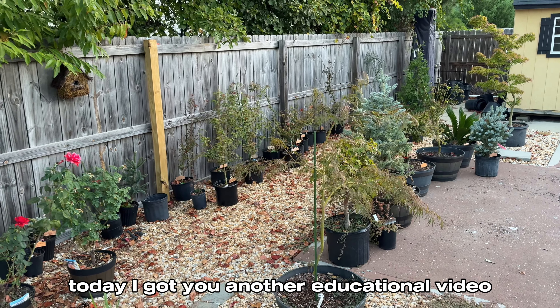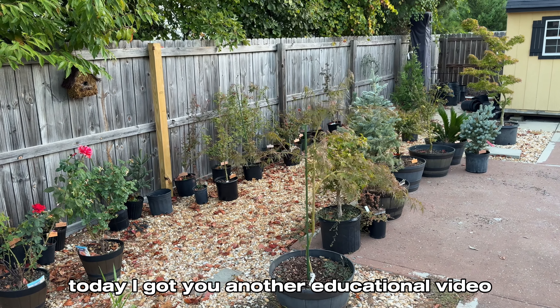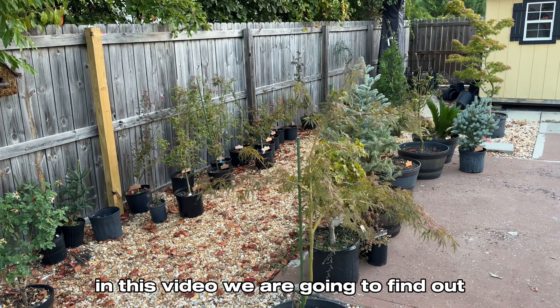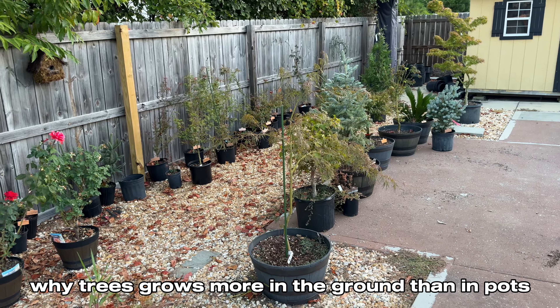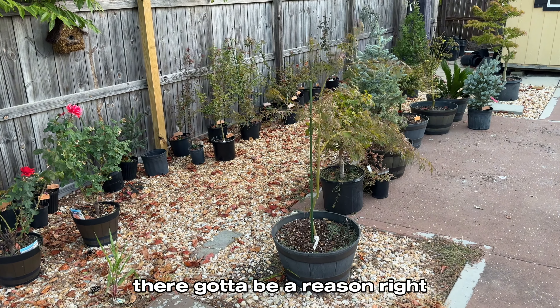Hey there Maple Nuts, today I got you another educational video. In this video we are going to find out why trees grow more in the ground than in pots. There's gotta be a reason, right?